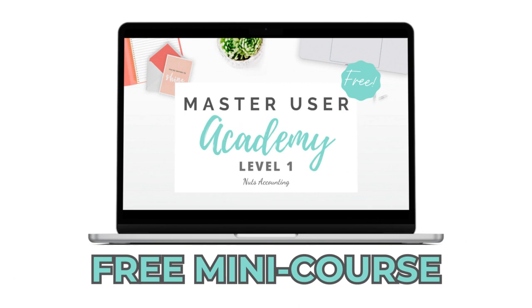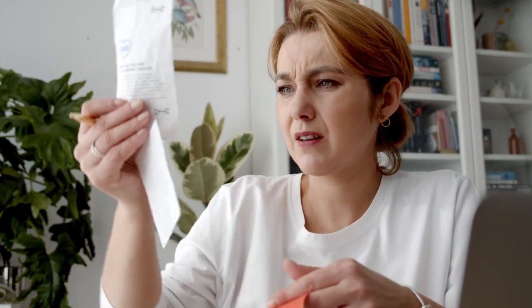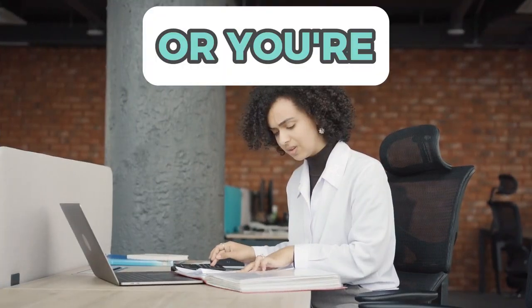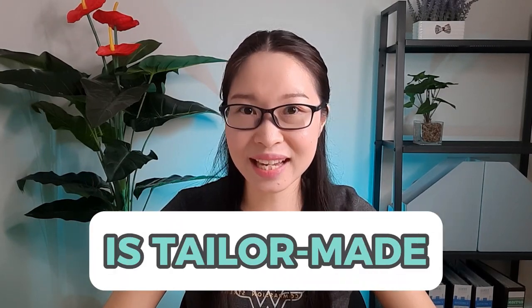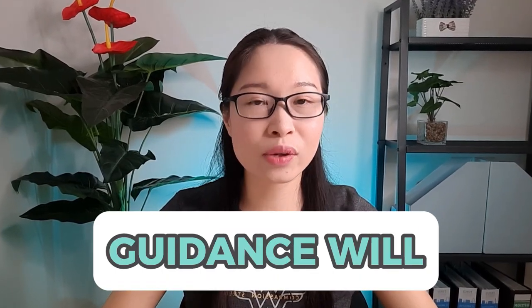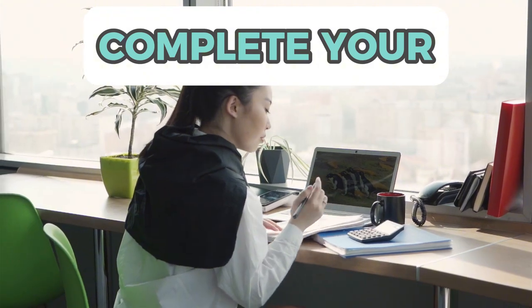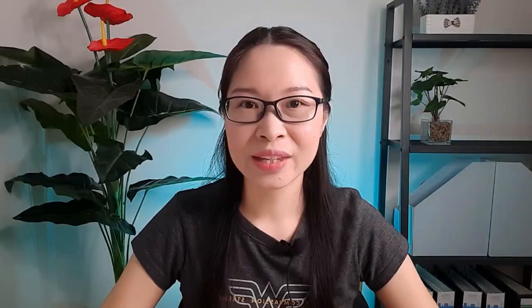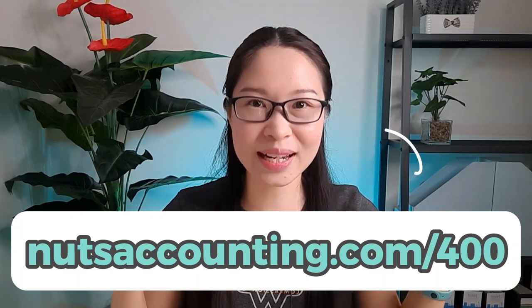Speaking about bookkeeping, you'll be interested in our Master User Academy Level 1 mini course, which is completely free. If you're new to bookkeeping, confused about where to start, not sure what to do with your receipts and invoices, or frustrated that bookkeeping takes up a lot of your time, this free mini course is tailor-made for you. Our step-by-step guidance will kickstart your bookkeeping journey and boost your confidence and skills to efficiently complete your monthly and annual accounts so you can use financial reports to grow your business faster. Sign up today at nutsaccounting.com/400.